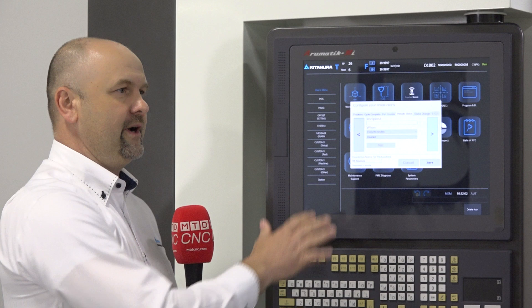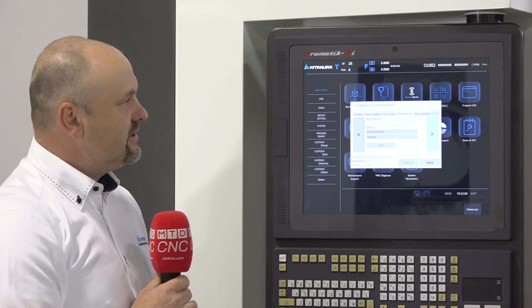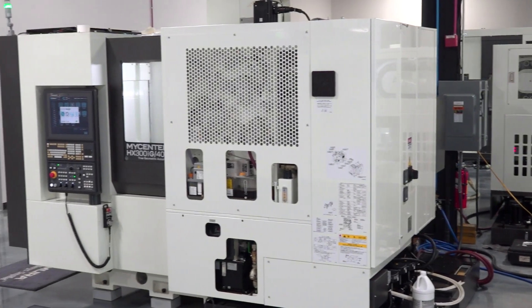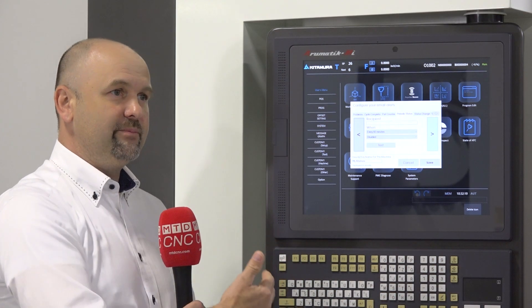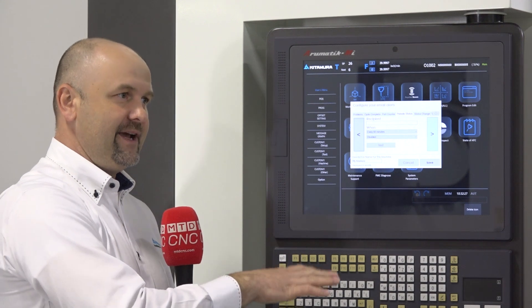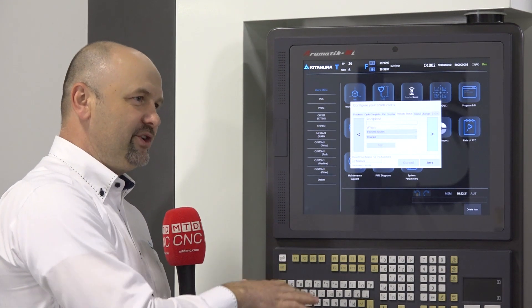I overheard you and Rich talking about an instance where a guy got a notification on his mobile device and he was near the shop anyway, so he pulled in and took care of the issue right then and there. That gives you a lot of flexibility and adaptability. Compared to other solutions on the market, what really sets this apart? First, Anywhere Remote is only available on Amatrol control — it's only available at Kitamura. And it is free. Anybody who buys a Kitamura or currently has one with Amatrol control can have it, even customers who bought the machine before 2016.